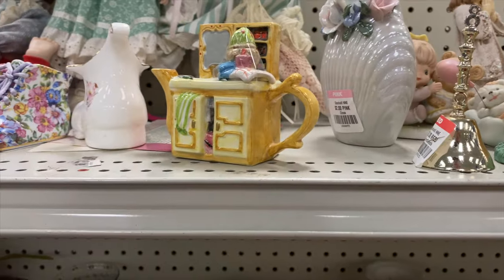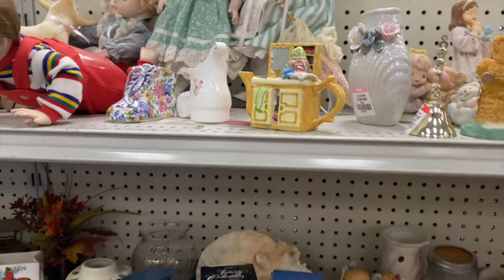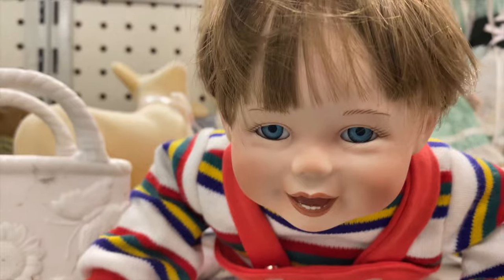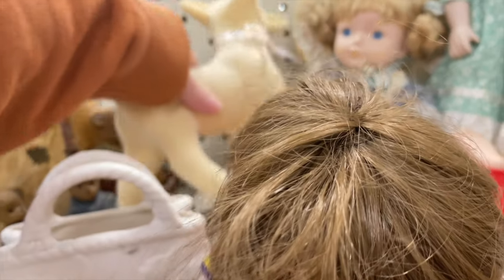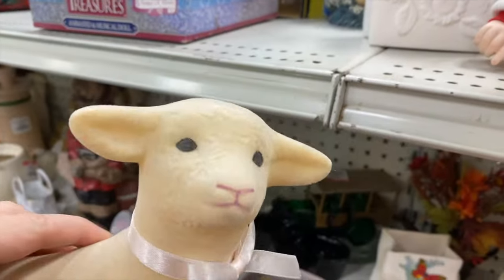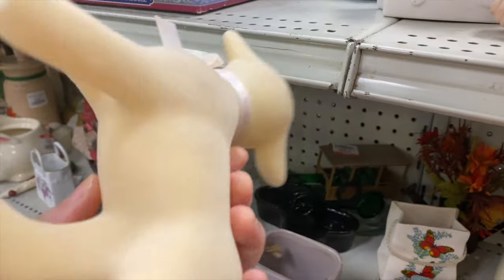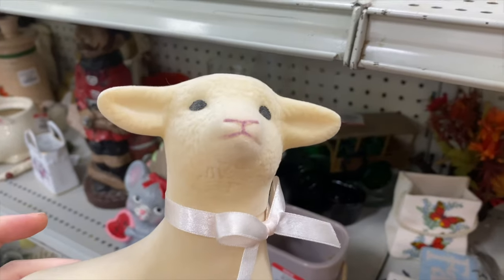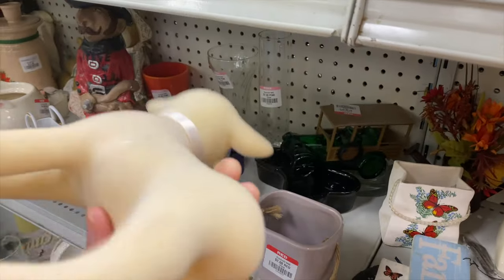Lots of teddy bears. Don't really do well reselling teddy bears. Look at this little flocked lamb. There's no price on him. That's cute. There's a little bit of damage to his flocked fur.